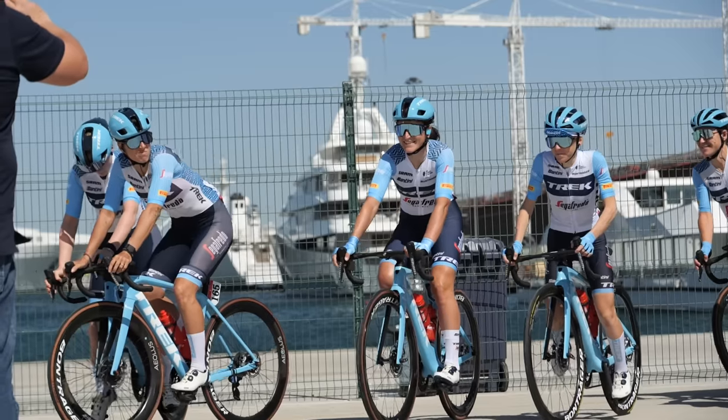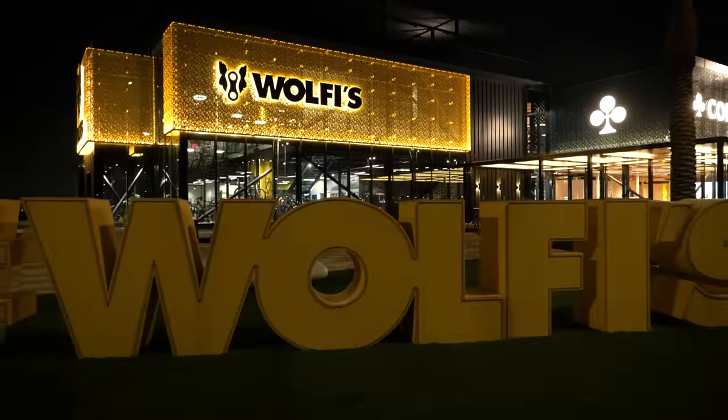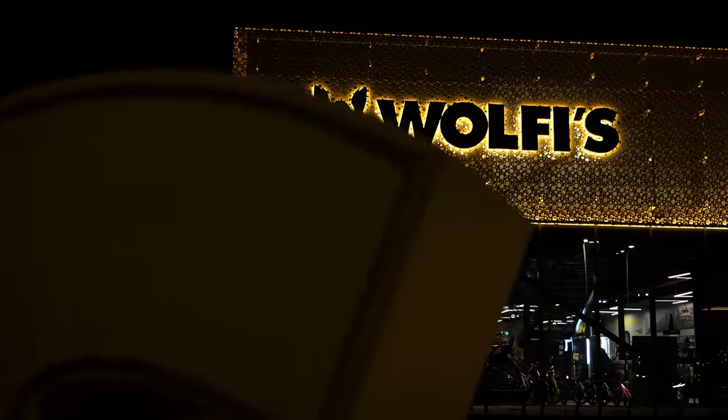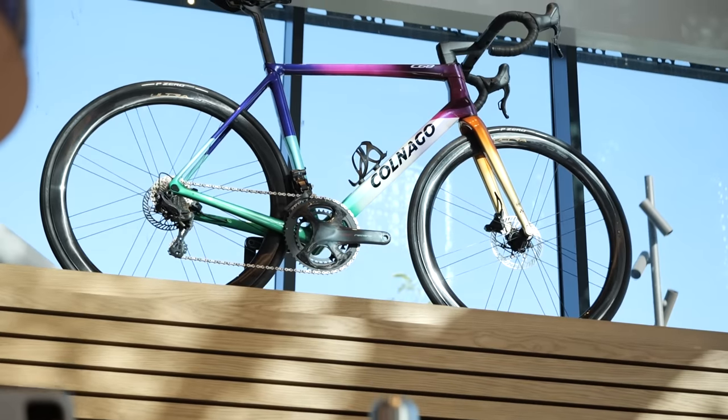Seeing as I'm out here for the first ever Women's UAE Tour, I thought I'd come and visit a bike shop that I've heard a lot about. When Alex was out here last year, he said it was something quite special. I thought I'd bring you guys along and see what it's all about.